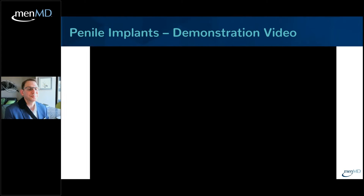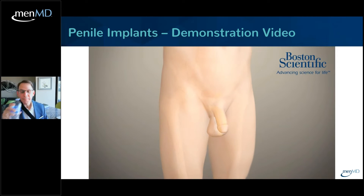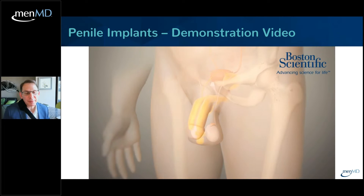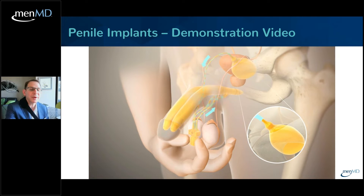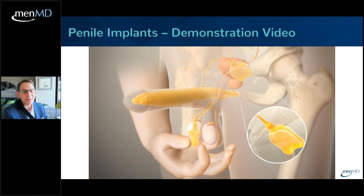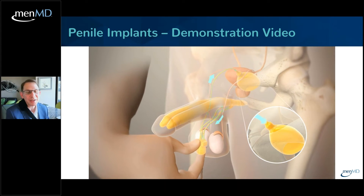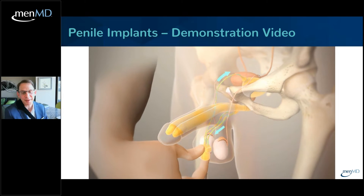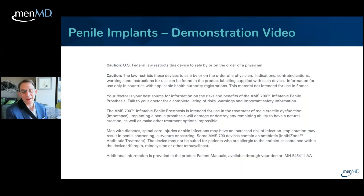This next slide is a demonstration animation — I'll narrate it for you. As you can see, we're showing a guy who has a flaccid penis. He reaches down for the pump and begins to pump it, and you can see the fluid moving from the reservoir into the cylinders to create a very natural-looking hard erection that will last for as long as he wants, whenever he wants. When done, you hit the button, the fluid releases back into the reservoir, and the penis becomes soft and looks as natural as it ever did. That's all there is to it.